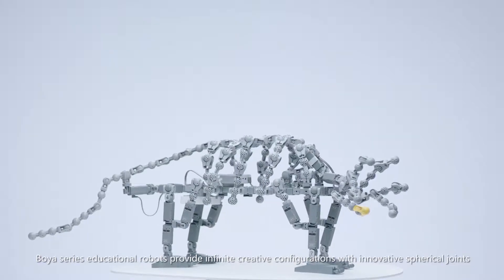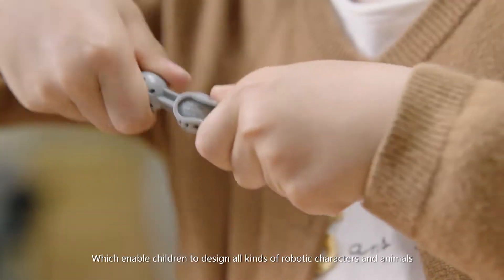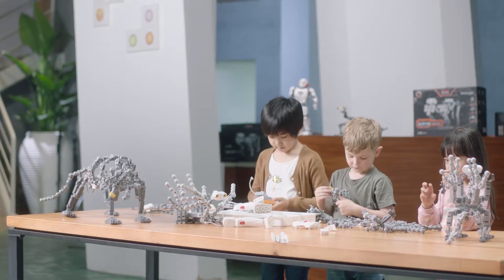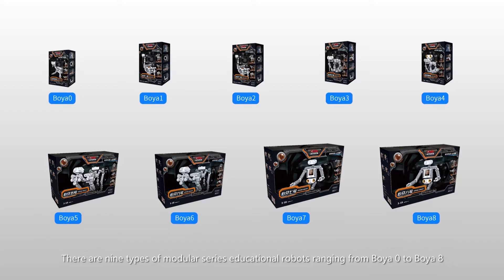Boya series educational robots provide infinite creative configurations with innovative spherical joints, which enable children to design all kinds of robotic characters and animals. There are nine types of modular series educational robots, ranging from Boya 0 to Boya 8.